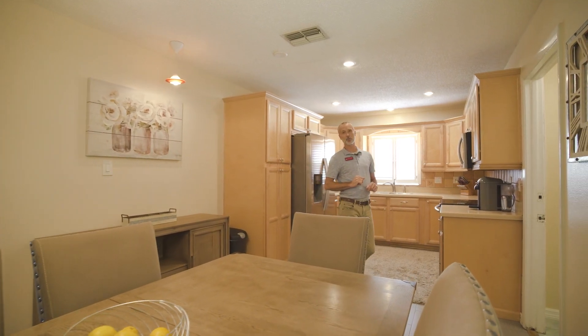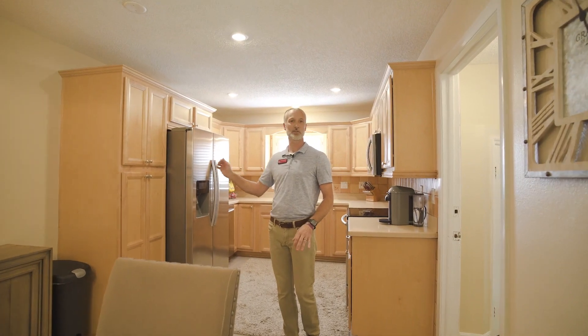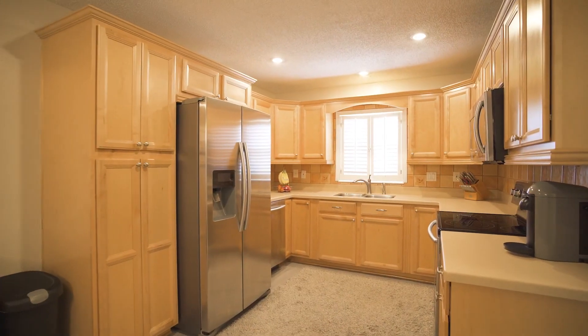The kitchen has been remodeled with hardwood cabinets, Corian counters, stainless steel appliances with a closet pantry, and all the common areas have updated new tile.